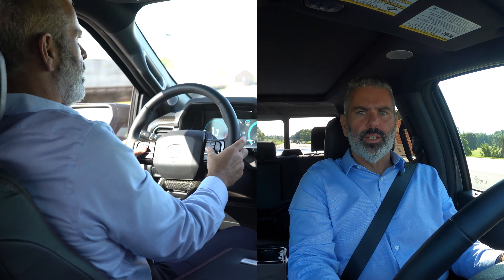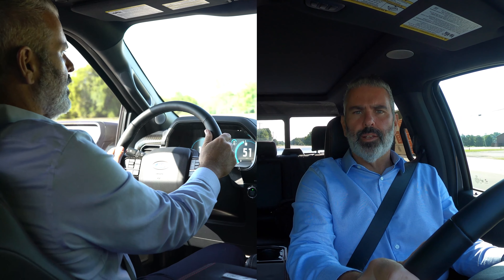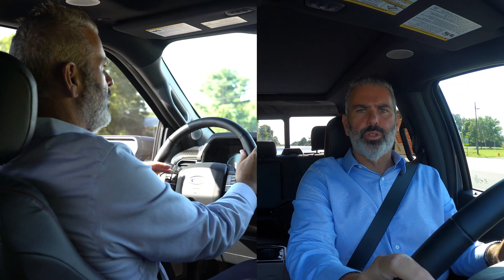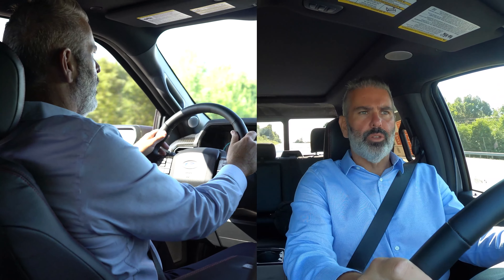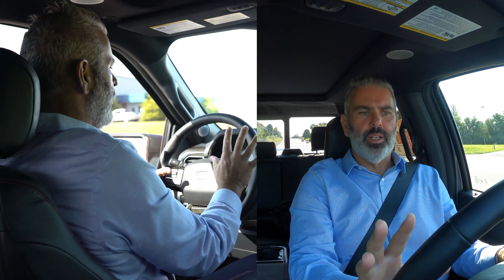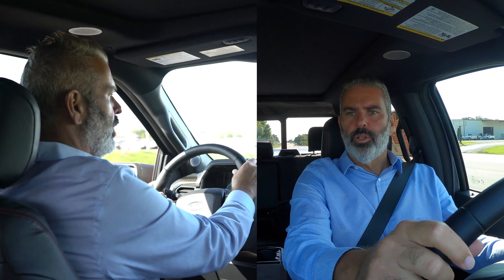Everything you need to do inside the truck is hands-free. You can make phone calls — it's all Bluetooth. You can change your radio station, and you've got a trial subscription to Sirius XM radio. The truck comes equipped with adaptive cruise control, so you can set the distance from the vehicle in front of you. You can make all your sound adjustments and change menu functions right on the steering wheel — very easy to use. You also see rich carbon fiber accent throughout the trim inside the Shelby F-150.